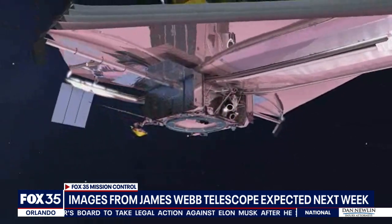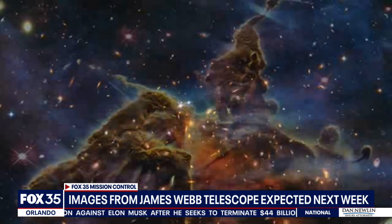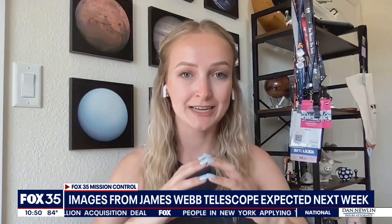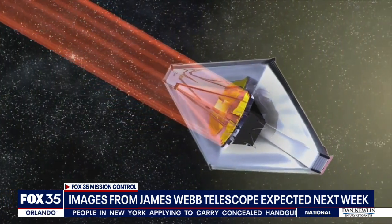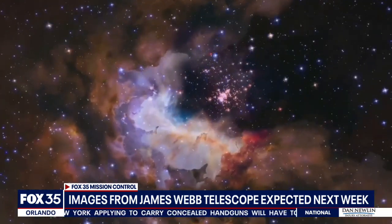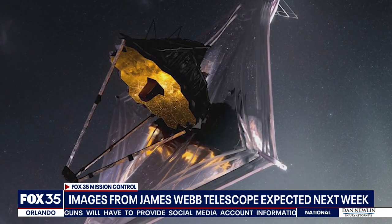The James Webb Space Telescope relies on imaging instruments designed to detect infrared light, which is invisible to the human eye. We want to look at things that are 13.7 billion years old. That light has actually expanded, and as light expands it gets into the infrared spectrum — we call it red shifting — technology that may illuminate stars, galaxies, and even exoplanets poised to hold life that has gone unseen.